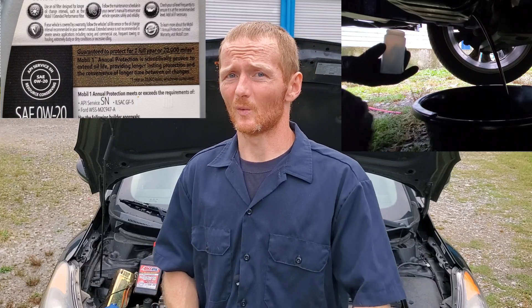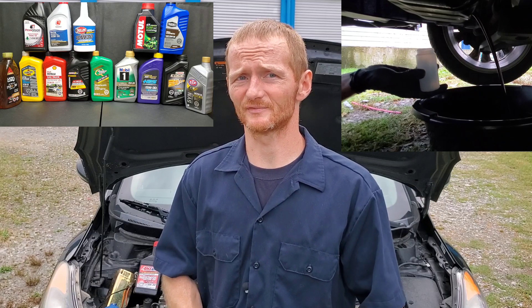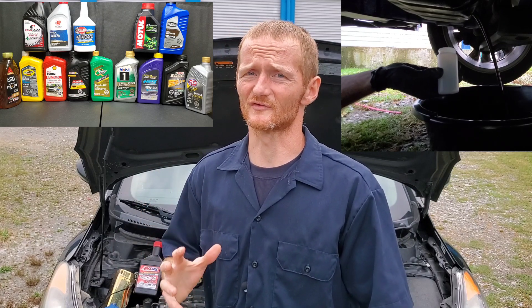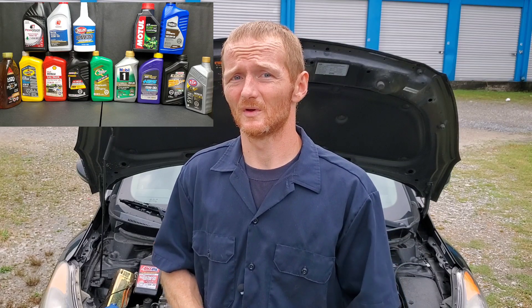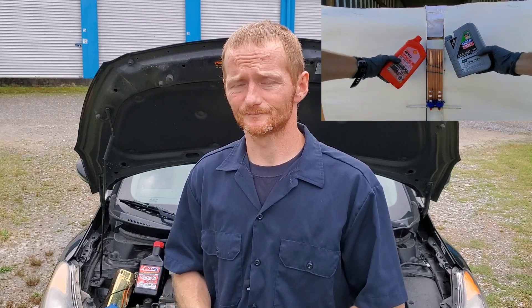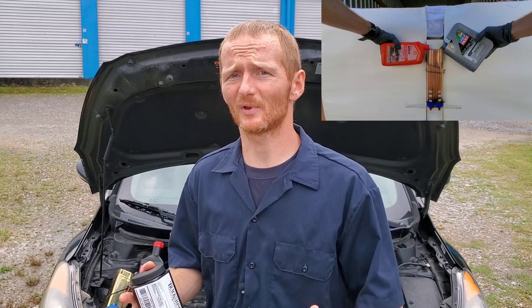But why is the car manufacturer stating to change oil at different times than the oil manufacturers? Well, there are several reasons for this, and before we get into the actual proof, there's something you definitely need to know. Why are they doing this? The cost — and there are different things that come into play here.